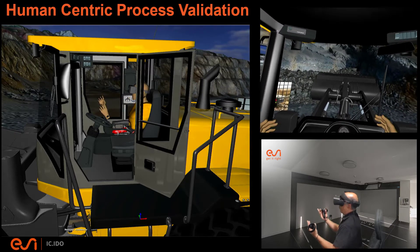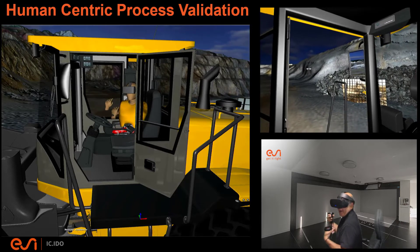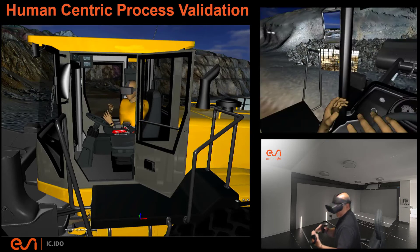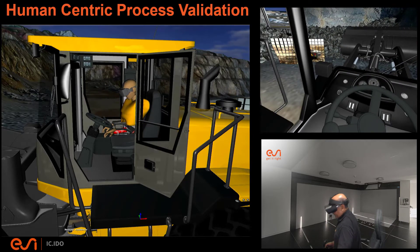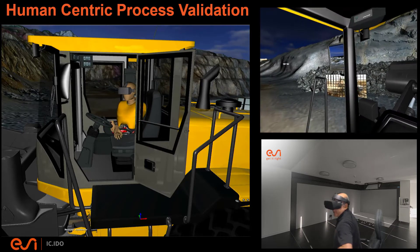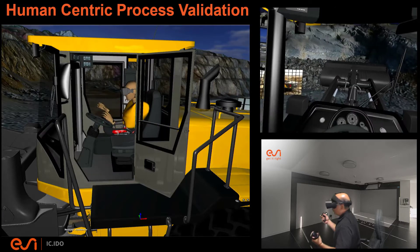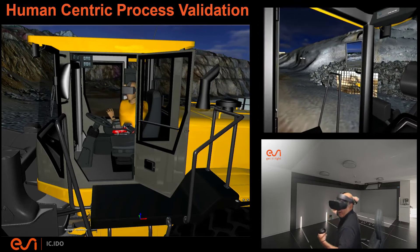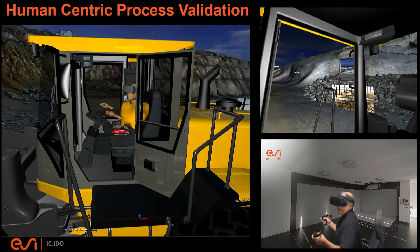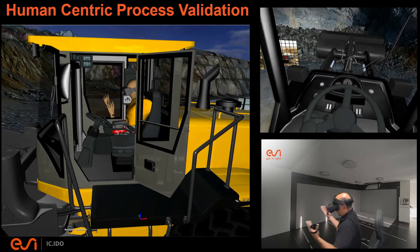This is the visibility and vantage point that a person of my height and stature would have while sitting in this seat. For a more accurate version, many of our customers in industry use tracked objects and tracked seats — they mount virtual reality tracking pucks onto the seat and orient the virtual world fixed relative to it. We call that a seating buck study. For my brute-force simple seating buck study here in my home office, the first thing I want to validate is whether I can reach everything while sitting in the cockpit.